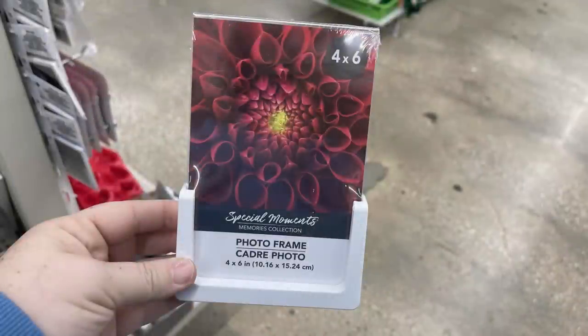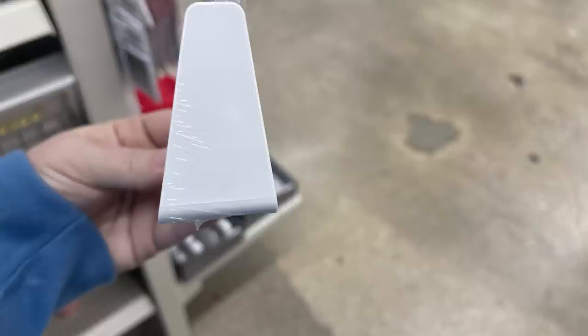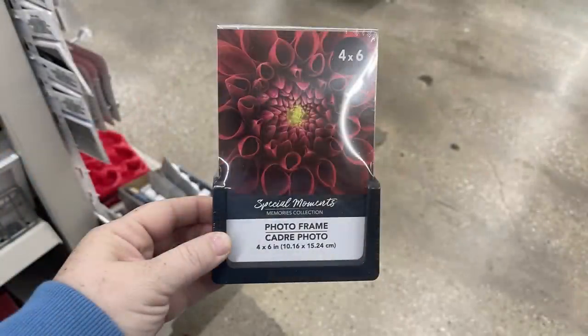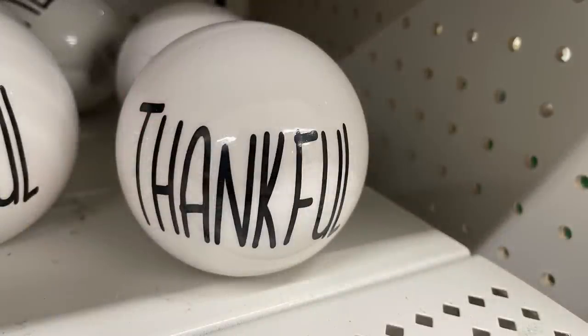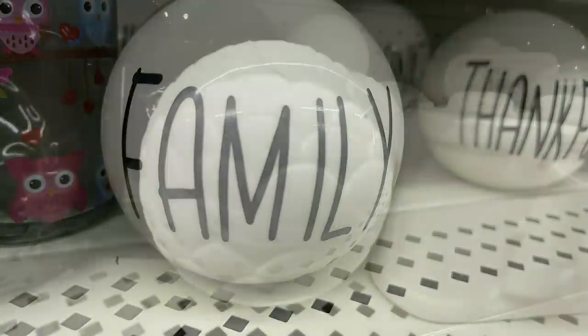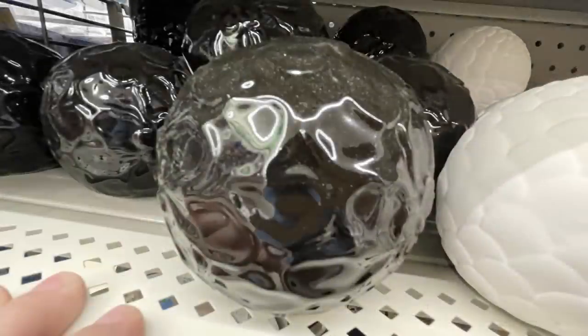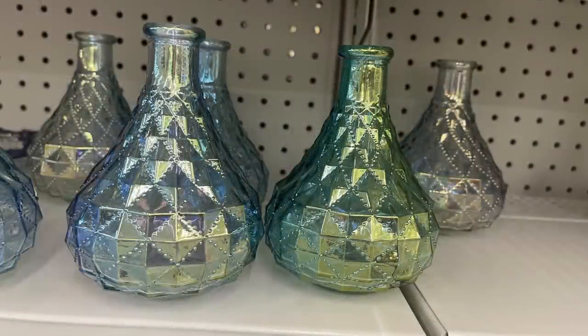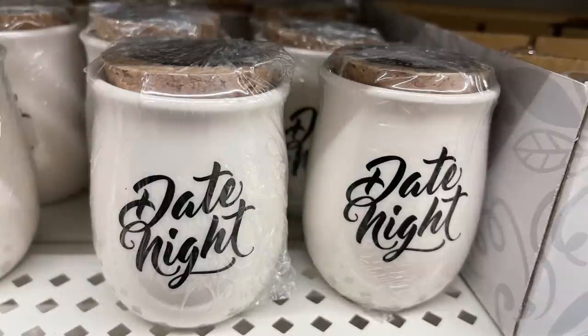Now let's move into home decor. We've got these photo frames by Special Moments - it's a four by six inch frame in an easel style with a plastic piece on the bottom in white and black, frameless at the top - you just slide the photo down inside. They also had glass balls that say 'Thankful' and 'Family' in a farmhouse Ray Dunn style - they are ceramic. We've also got ceramic orbs in white and black with different designs, one matte and one glossy finish. There are also really pretty iridescent vases and clear vases you can DIY just in time for Valentine's Day.